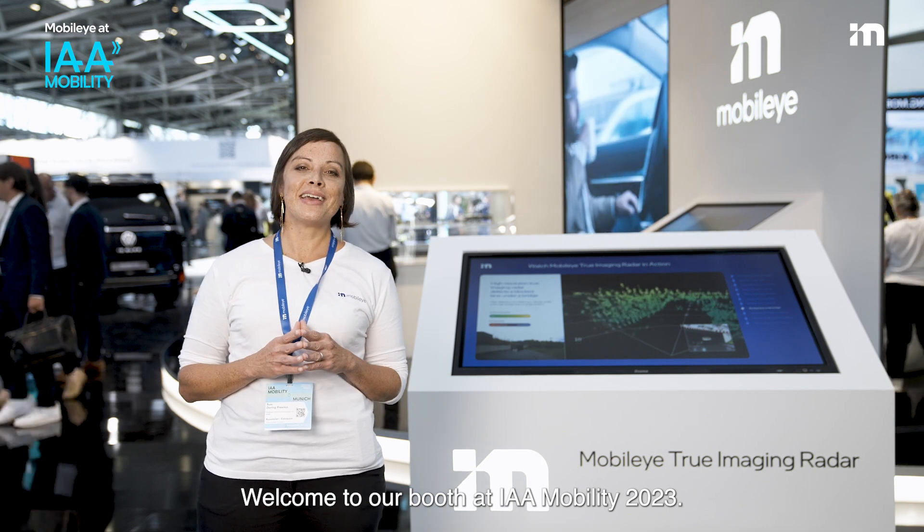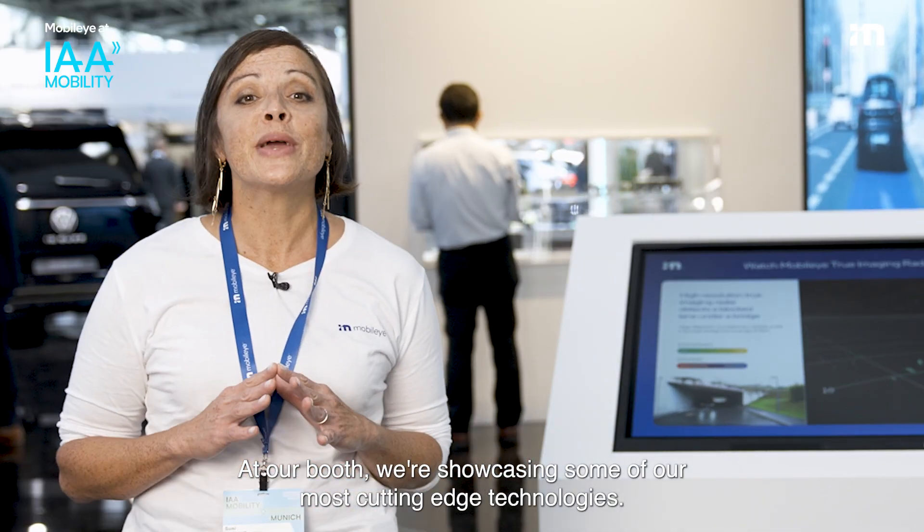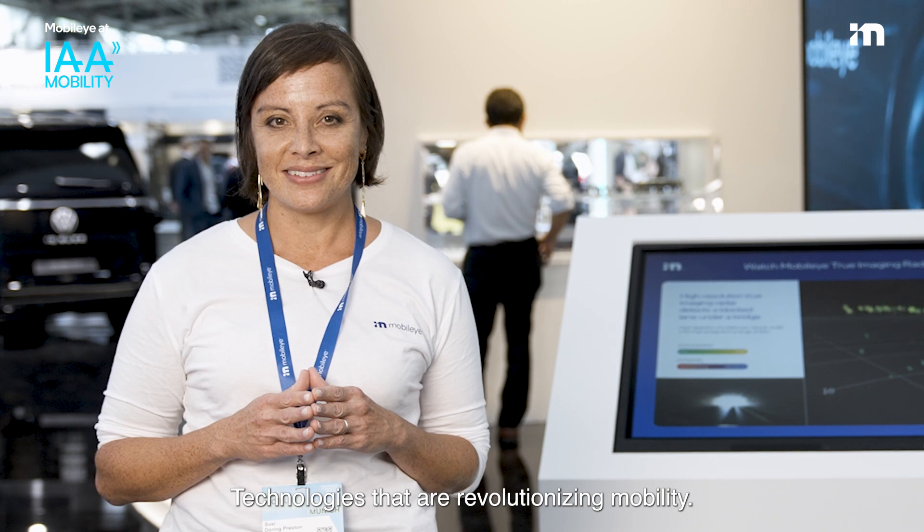Welcome to our booth at IAA Mobility 2023. At our booth, we're showcasing some of our most cutting-edge technologies — technologies that are revolutionizing mobility. Let's have a look.